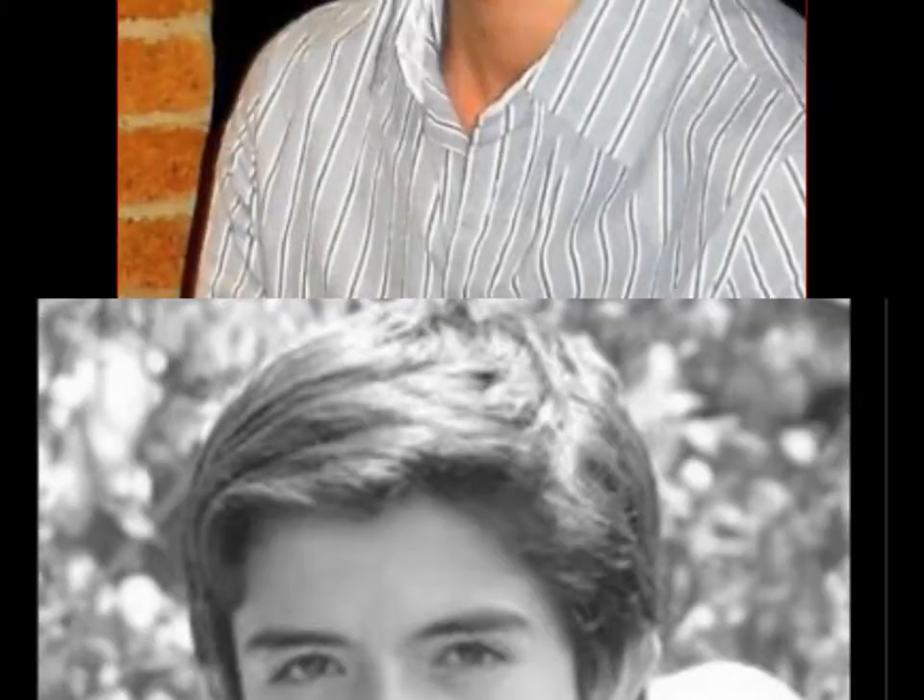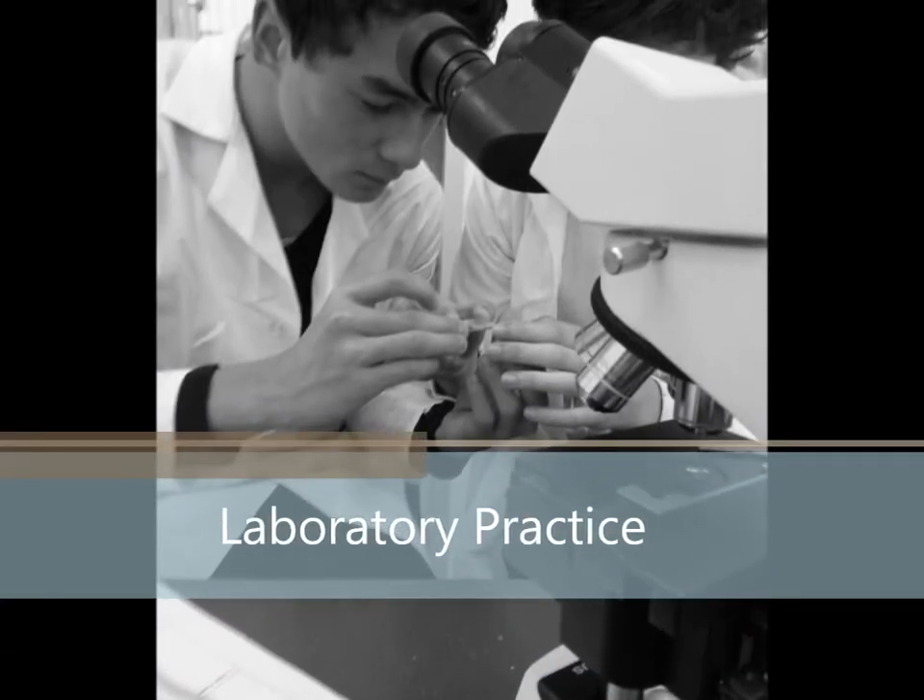Hi, we are Juan Felipe Blanco, Daniel Correal, Santiago Ramirez, and Santiago Rodriguez, and this is our laboratory practice project.